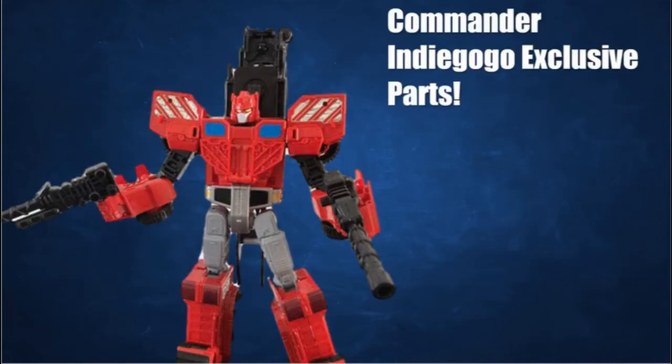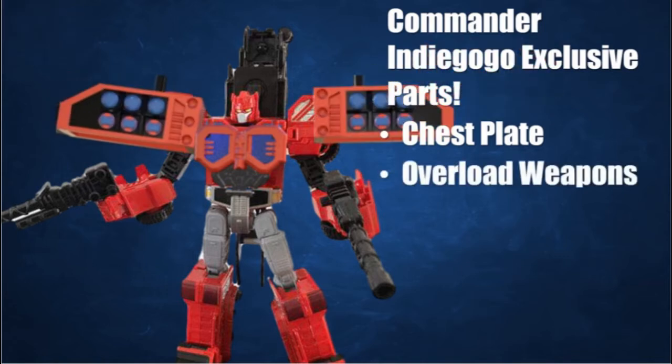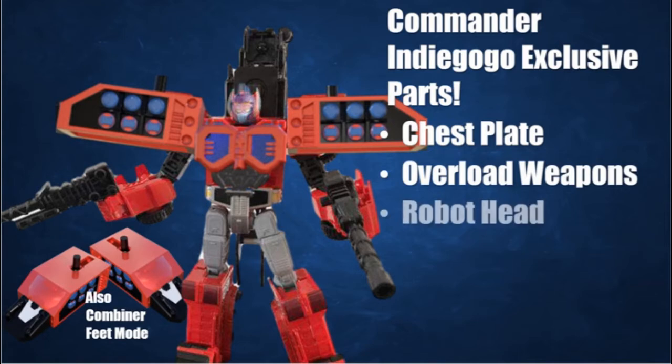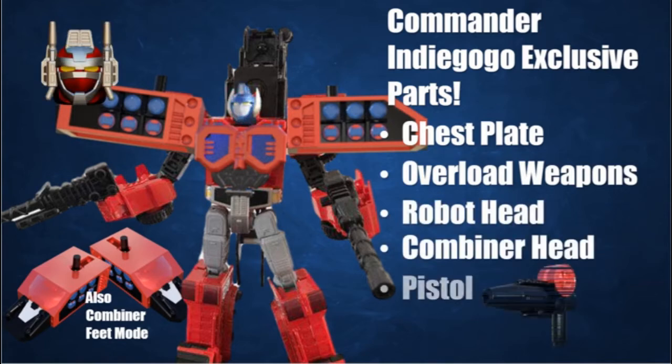If you do choose to put your chief in charge of your car robot brotherhood, we've got gear to really deck him out. Exclusive to the Indiegogo, you can get upgrade parts including a new chest plate with translucent windows, overload weapons that also serve as foot pads in combined mode, a set of professionally sculpted heads for both robot and combined forms, and an iconic hand weapon.